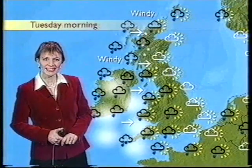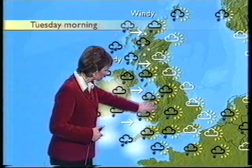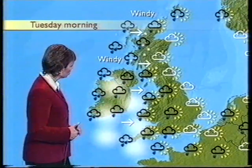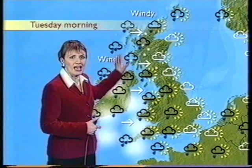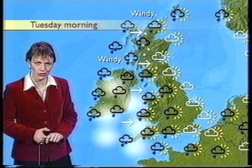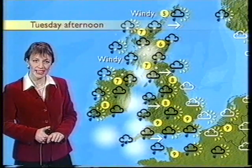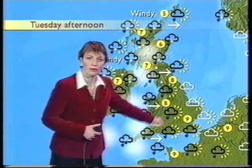So for tomorrow morning, starting off bright and dry in many central and eastern areas, but we'll start to see some showers coming in quite quickly in the morning, and those will congregate and gang up, bringing some longer spells of rain into parts of western Scotland and Northern Ireland, tending to sleet and snow over the Scottish mountains, and then moving eastwards during the afternoon, although parts of eastern England could remain dry and bright all day.